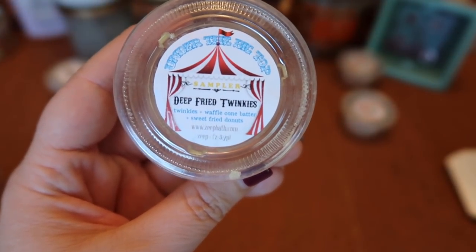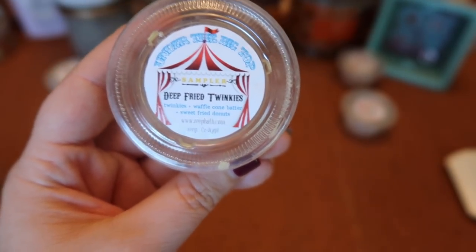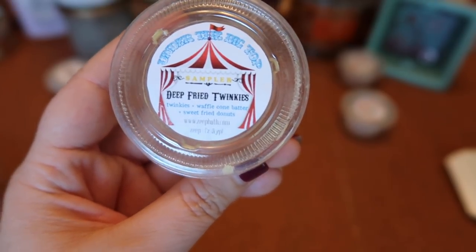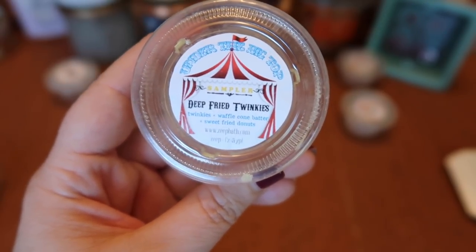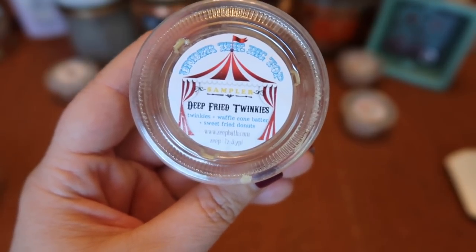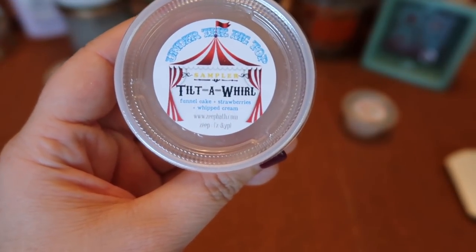I finished a scent shot of Zapes Deep Fried Twinkies — Twinkies, waffle cone batter, and sweet fried donuts. This was just okay for me — like vanilla bakery, creamy and sweet, but I've had better blends and I'm not in love with this particular one. The strength and throw was about a five for half the scent shot in my 20-watt warmer.